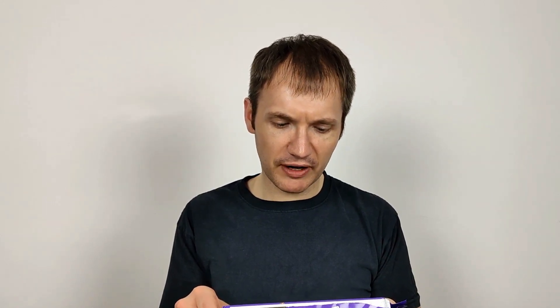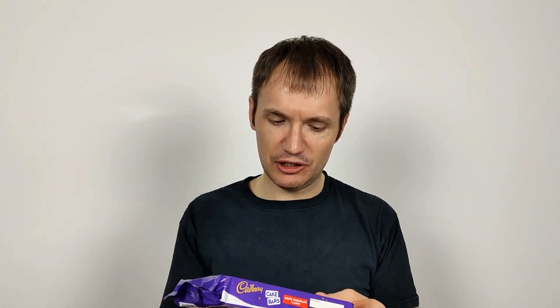So what does it say? Cadbury cake bars: a delicious chocolate flavoured sponge with a white chocolate flavour topping covered with milk chocolate. Per cake: 24 grams, 110 calories, 5g of fat, 2.8g saturated fat, etc. And there's five of these in each bag.